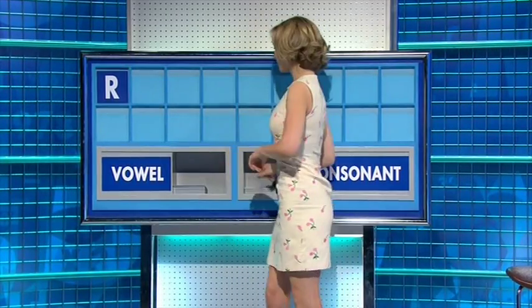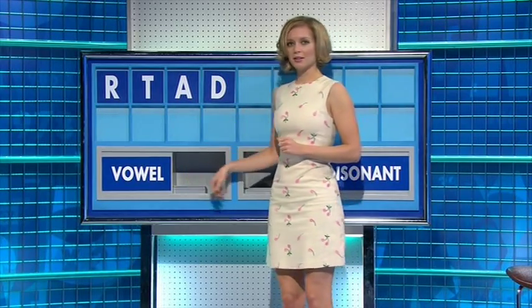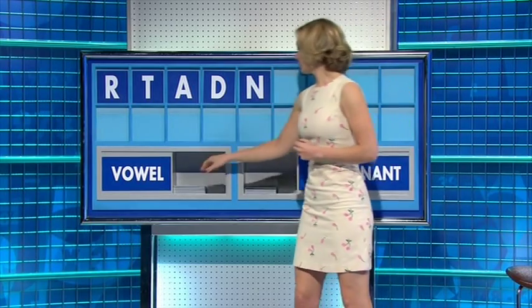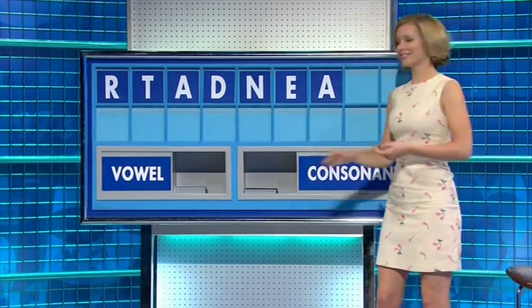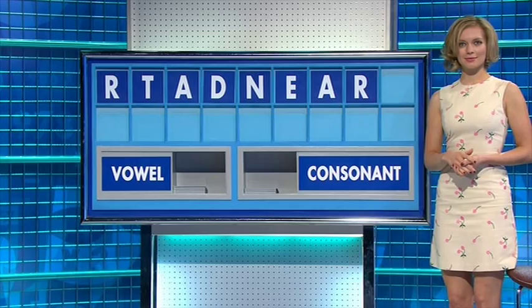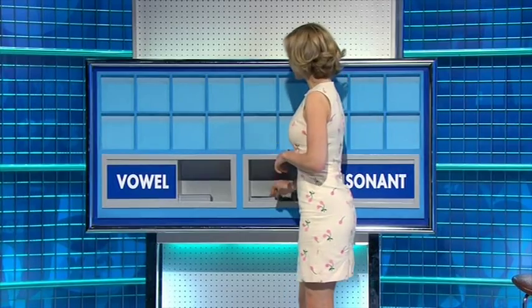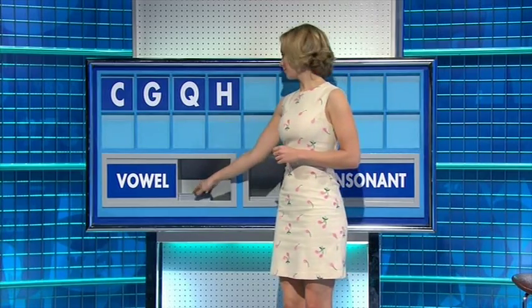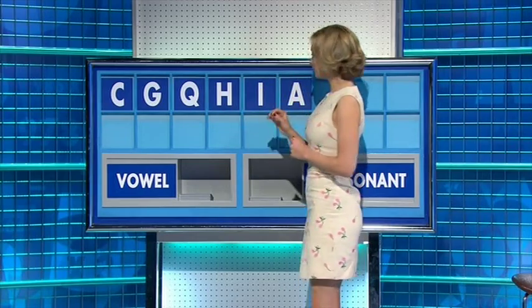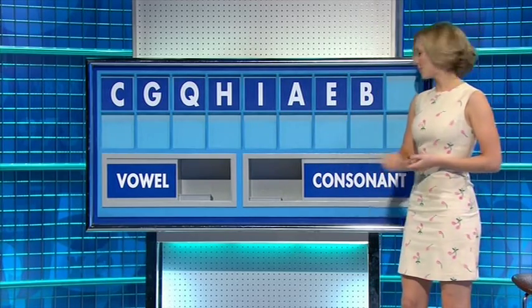Thank you, Sean. R. And another one — T. And a vowel — A. A consonant. And the last one — S. David. And a consonant — A. Thank you, Dan. C. And another one — G. And another one — Q, U. And another one — H. And a vowel — I. And another one — A. And another one — E. And a consonant — B. And a consonant — S.